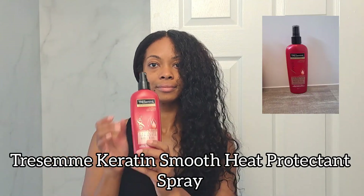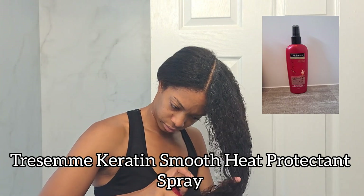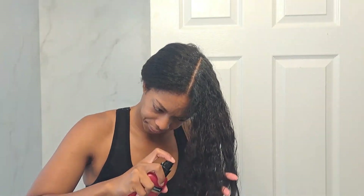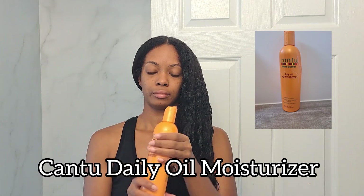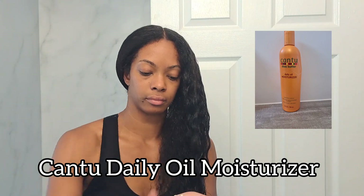I'm going to section off my hair and then begin blow drying. I'll be using the Tresemmé Keratin Smooth heat protectant spray, spraying this super liberally on every single section. I'm blow drying my hair in four sections in total, so each section is getting anywhere from 30 to 40 pumps of heat protectant spray.